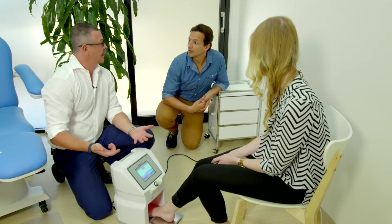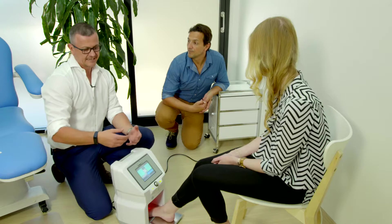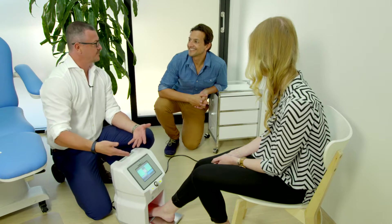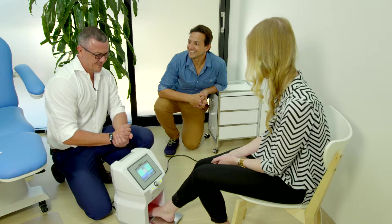Generally, people just put up with it because they're a bit embarrassed about it. The nails will go white and crumbly, sometimes discoloured, and thicker. They tend not to do anything about it, and it starts spreading to their second toe, third toe, fourth toe. Next thing, it's spreading to other members of the family — to the point where it becomes a fungal nail problem in the whole house.